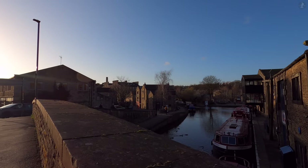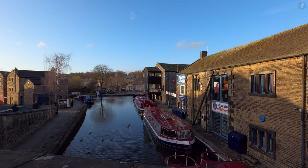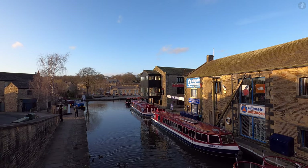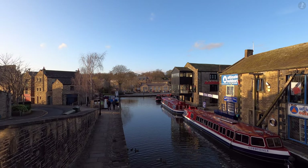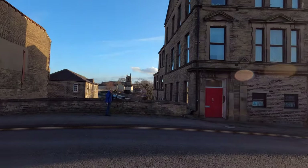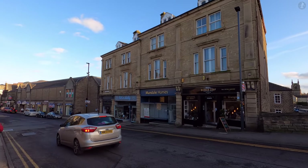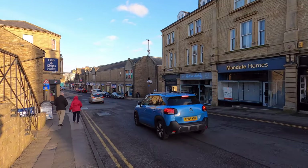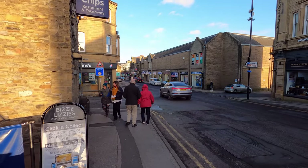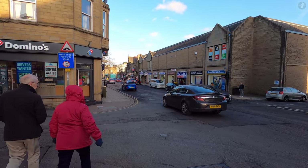Skipton was one of these towns, and beneath us we can see the canal that came to dominate its industry, the Leeds and Liverpool Canal, which is the second longest in all of Britain. This point of the Leeds and Liverpool Canal is a junction with the local Springs Branch Canal, which we'll be walking alongside in a few minutes. While the full length of the 127-mile canal eventually opened in 1816, the first section was completed all the way back in 1773, and it connected Skipton with the town of Bingley, about 12 miles to the south-east.